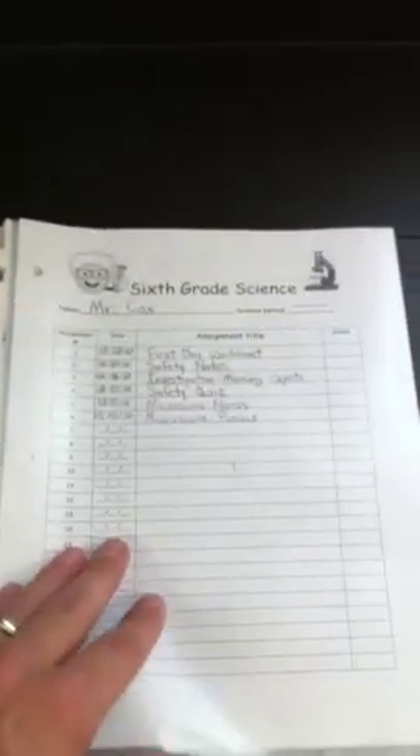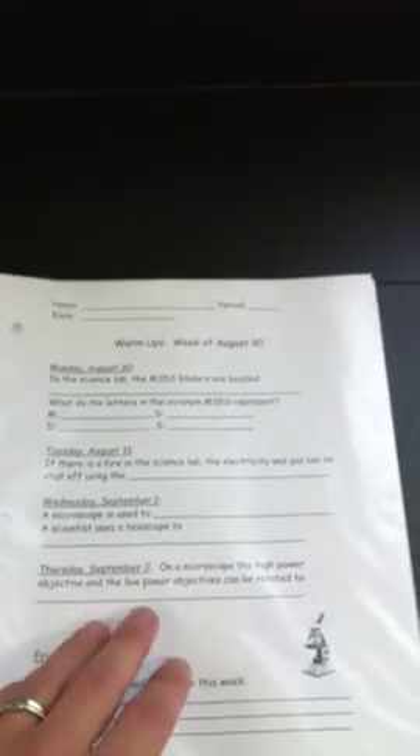Past that are the warm-up pages. The warm-up should go in reverse order. In this case, we have August 30th, and this is this week's. The week before was August 23rd. So those go in reverse order. It should be their assignment page, and then their warm-up directly behind that in reverse order.